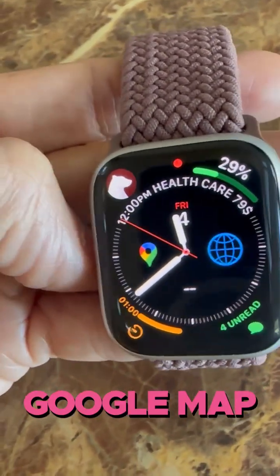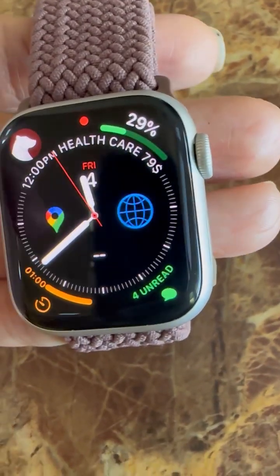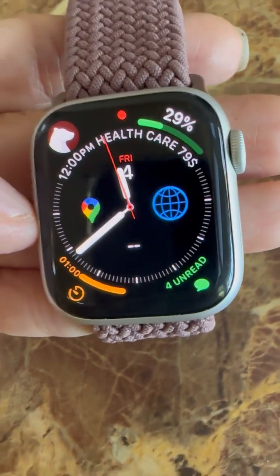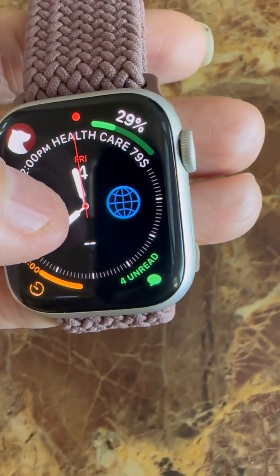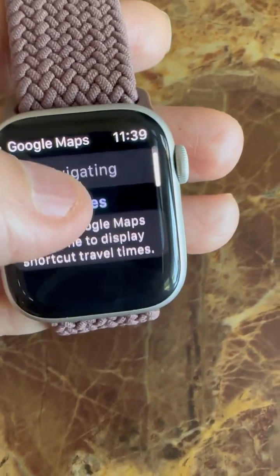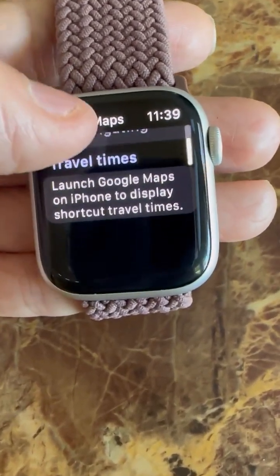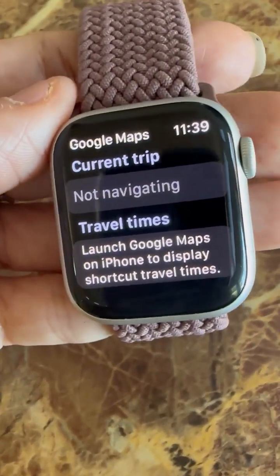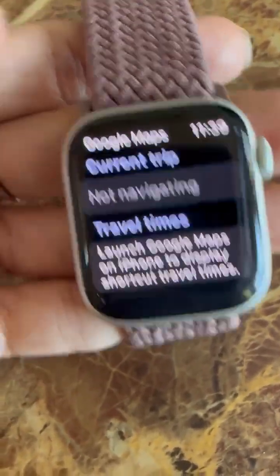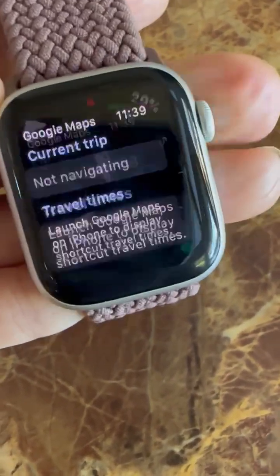A lot of you guys have Apple navigation maps, but I like Google Maps. It connects to my phone and gives me a lot more choices when I'm looking for a gas station on the road. When you put any destination on your phone in Google Maps, it will upload to your watch and remind you what's going on and where you're at.